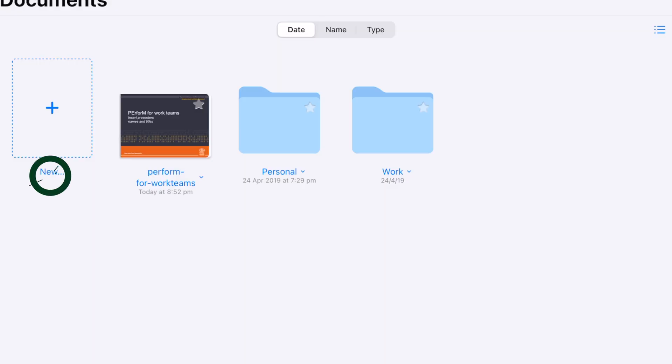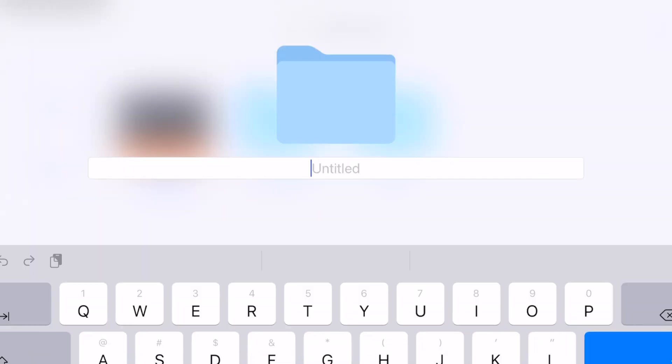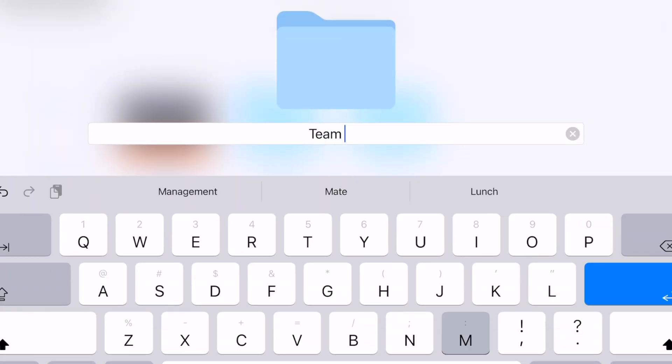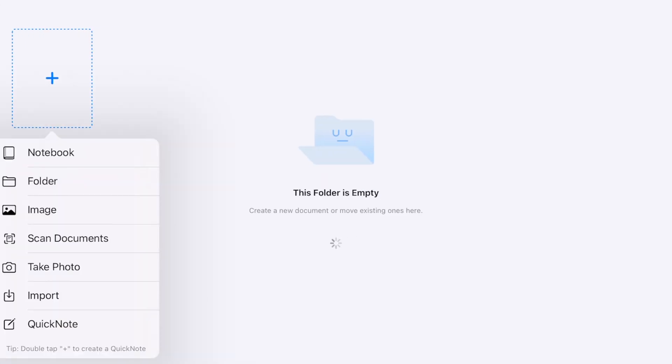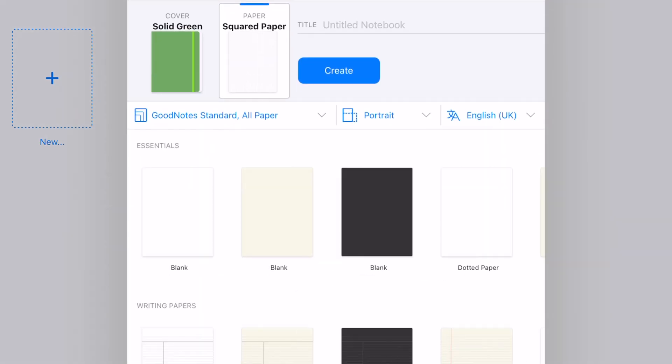Let's get started with an easy one: how to create notebooks and how to use the folder structure in GoodNotes. I really like the folder structure — it's a great way to keep things organized. One of the benefits of GoodNotes is that you can have multiple notebooks without worrying about physical space, wasting paper, or buying multiple notebooks. Let's say you were managing a team and wanted a notebook for each employee — that's really easy to do. Tap on New, tap on Folder, and we'll call this 'Team Management'.